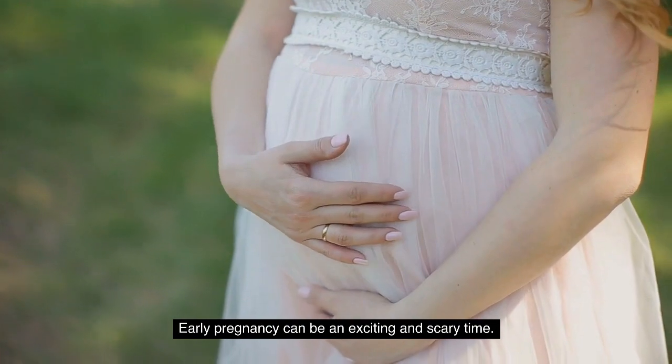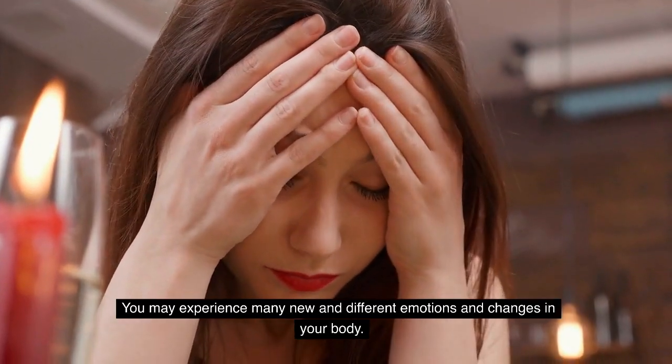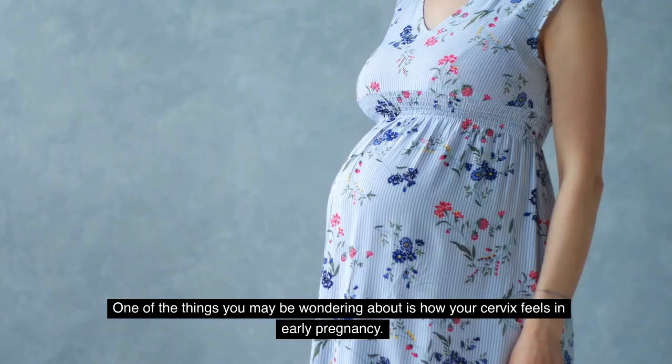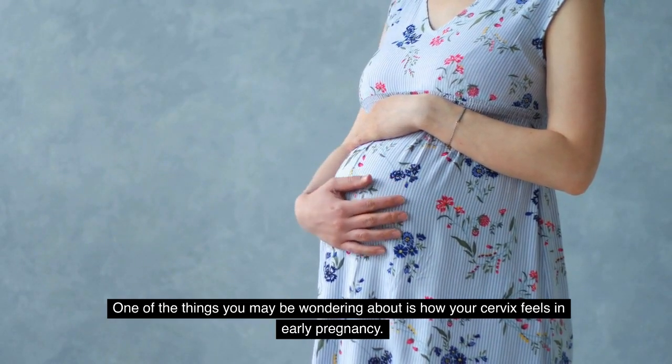Early pregnancy can be an exciting and scary time. You may experience many new and different emotions and changes in your body. One of the things you may be wondering about is how your cervix feels in early pregnancy.